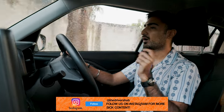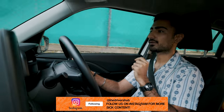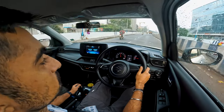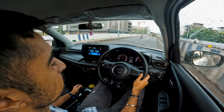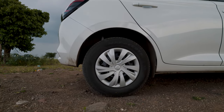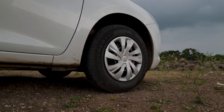We all know what the safety rating of the previous Swift was, so I'm not going to get into that. The engineers have also made some technical changes to the dynamics of how this car drives. The rear suspension is now stiffer and there is an improved stabiliser bar in the front, adding to that involvement in the drive.